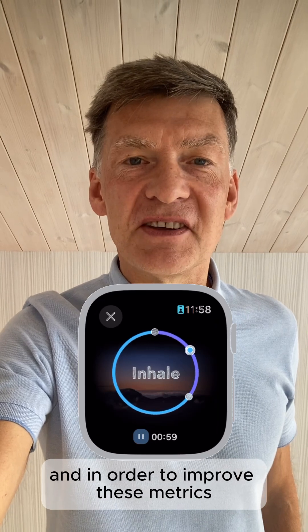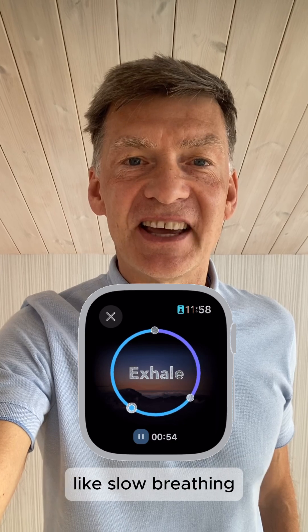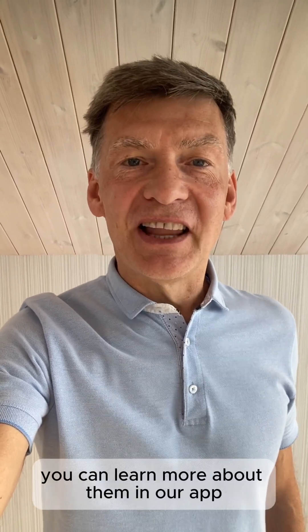In order to improve this metric, you should perform either calming exercises like breathing or easy aerobic exercises. You can learn more about them in our app Breath Now. Stay healthy and have a wonderful day.